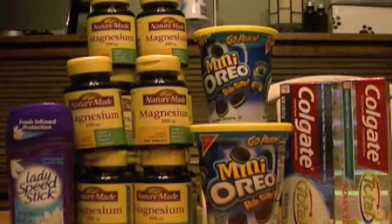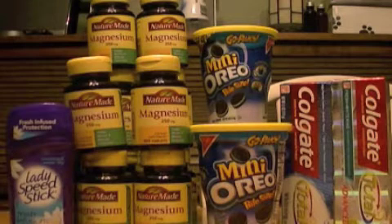Hi everyone, it's Money Saving Coupon Gail here on February 13, 2012. I made several transactions at CVS today.